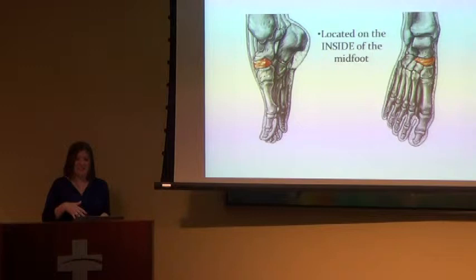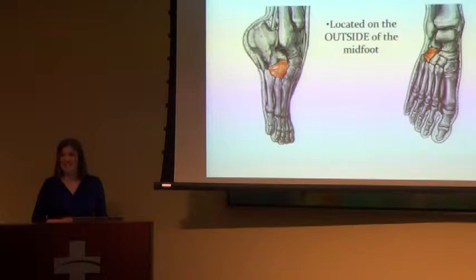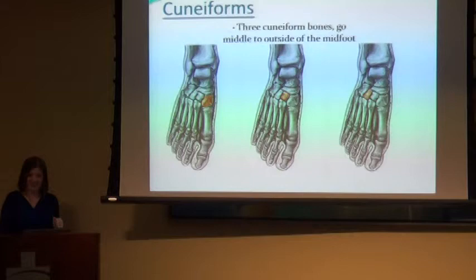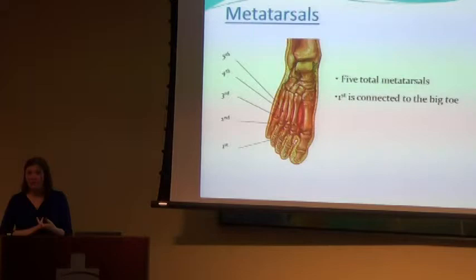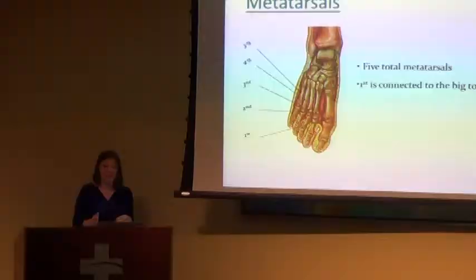The navicular is a bone on the inside of your foot, on the big-toe side. The cuboid is on the other side of it. You also have three cuneiform bones — medial, intermediate, and lateral — they can break, but it's not very common. The metatarsals are probably my favorite to talk about. These are the ones where you see stress fractures and running fractures, because they're longer and thinner. We number them one through five, the first one connected to your big toe.